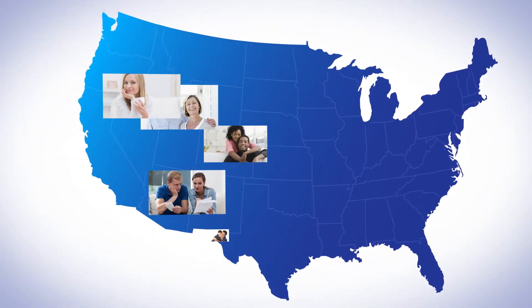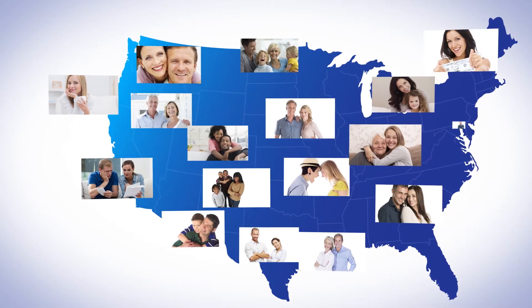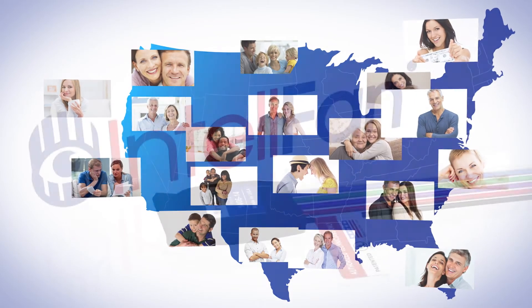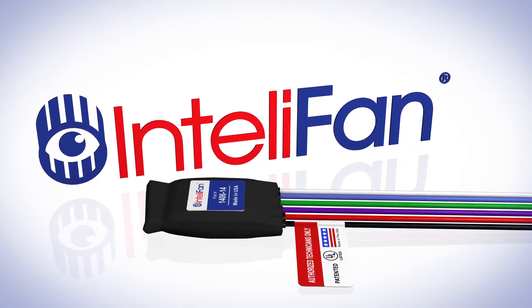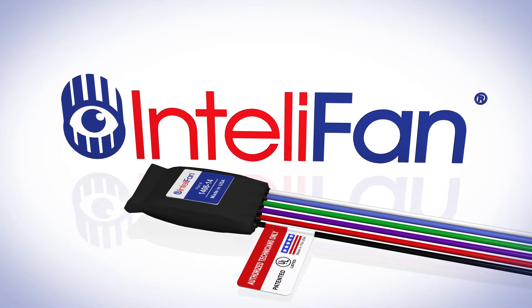That's why hundreds of thousands of people all across the U.S. have turned to the patented and tested, energy-saving IntelliFan. IntelliFan is a small microprocessor that fits neatly into your furnace and automatically controls fan runtime.